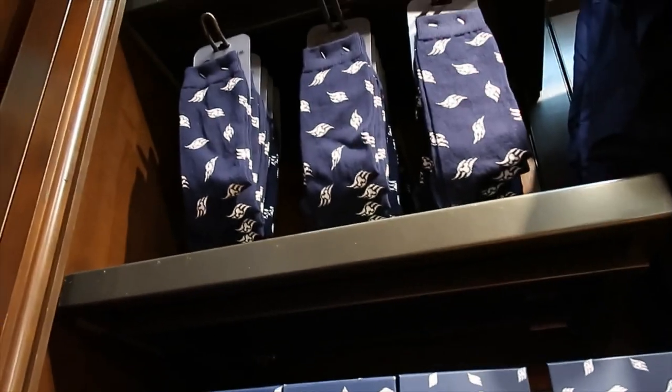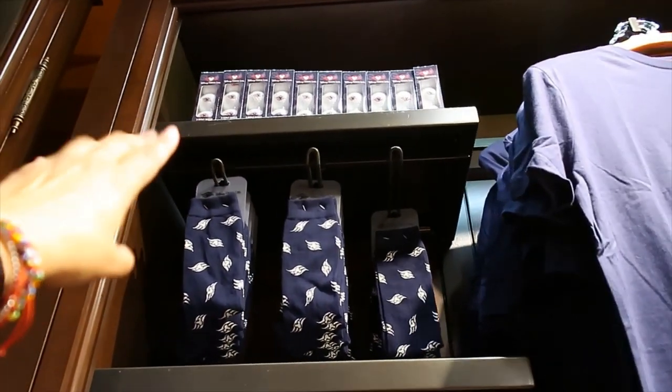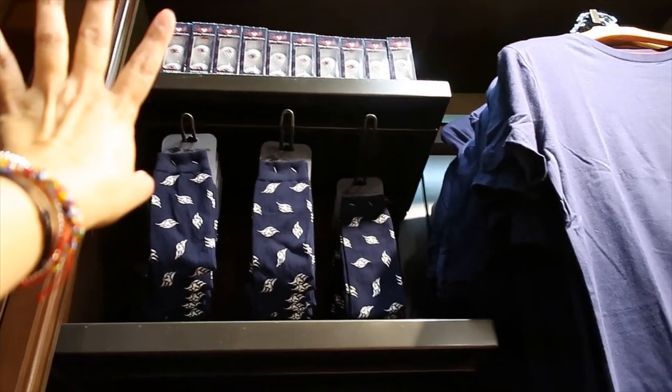And then we have socks as well. $16.99. And then there are some golf balls up there but I can't reach, so I don't know the price for those.